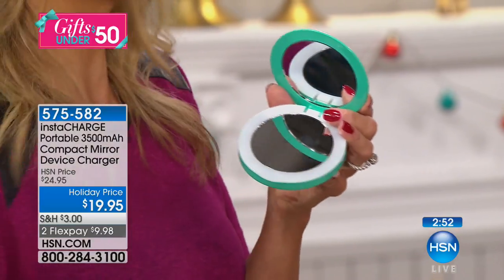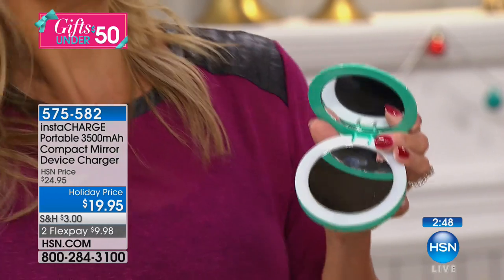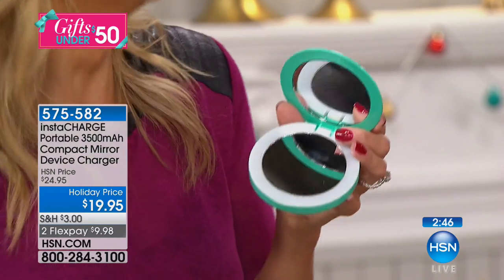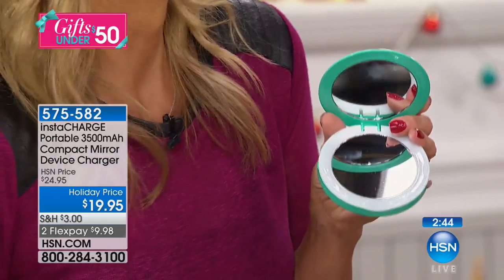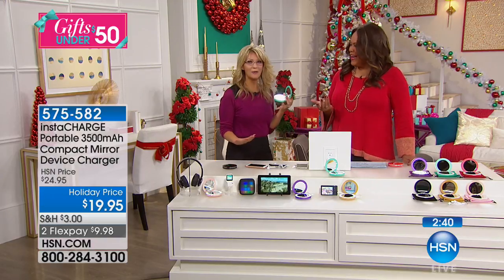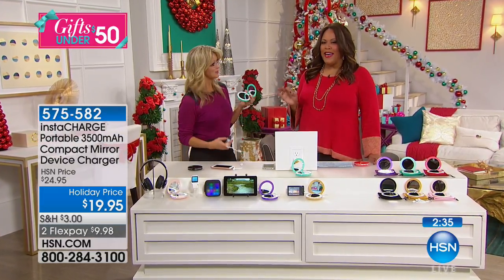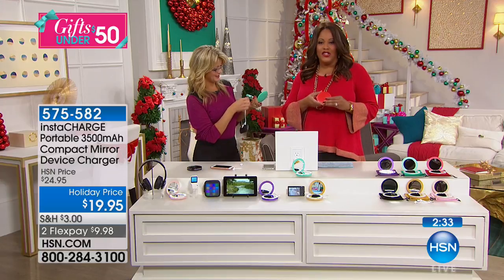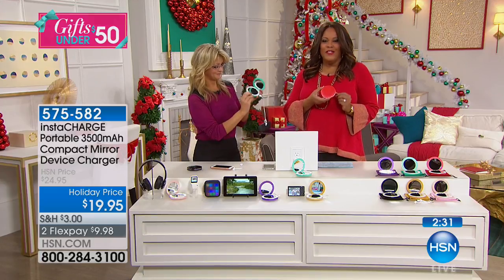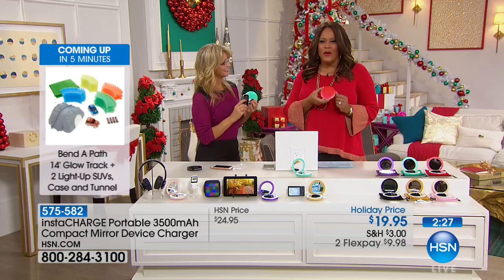Don't give me just something for utility. Something that's fun and has a purpose — it has a purpose. We know we need to charge our phones, but this fits in a clutch. You're going to the holiday party and it fits in that little cute bag. Or get it for your teenager — it fits in her backpack. Everybody needs a mirror.